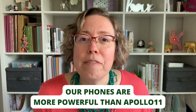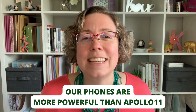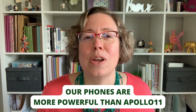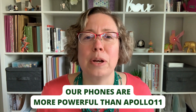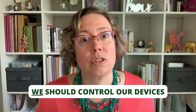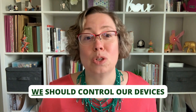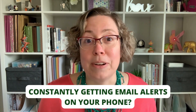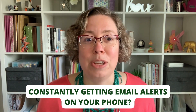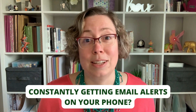I mean, the iPhone processors today have something like 60,000 times more power than the computers on Apollo 11. It's crazy, isn't it? And just because our phones have all of this computing power doesn't mean we should let our phones control us. Today, I'm going to give you a tip on how you can take back control of your phone so that your phone isn't controlling you.